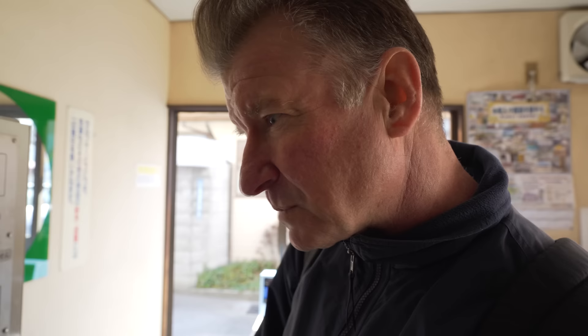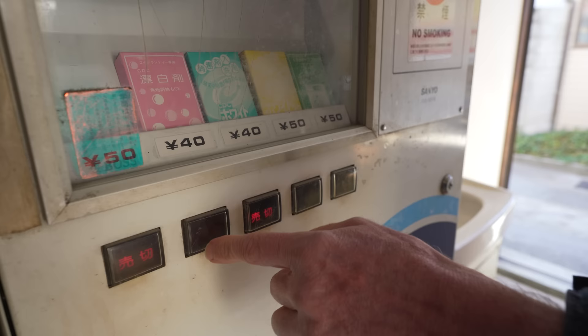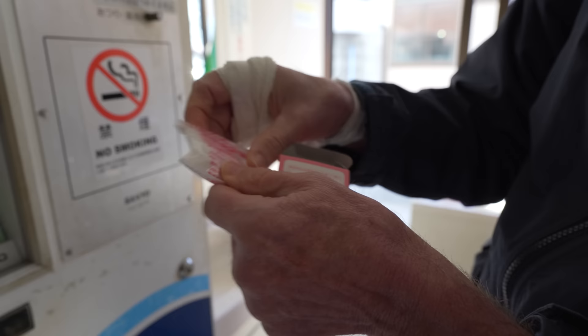Check out this machine — it sells playing cards! Look at that, different colors. This is really an old-school machine. I think it says playing cards, some kind of cards, 40 yen — good price. Like 25-30 cents. Let's get the pink ones, shall we? Wait a minute — these aren't cards.